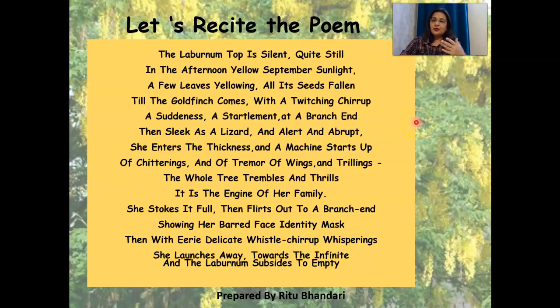When you read a poem, there is some kind of satisfaction you get. And when you recite it and bring out the emotions in it, it is a totally different feeling. That is why I love teaching children.